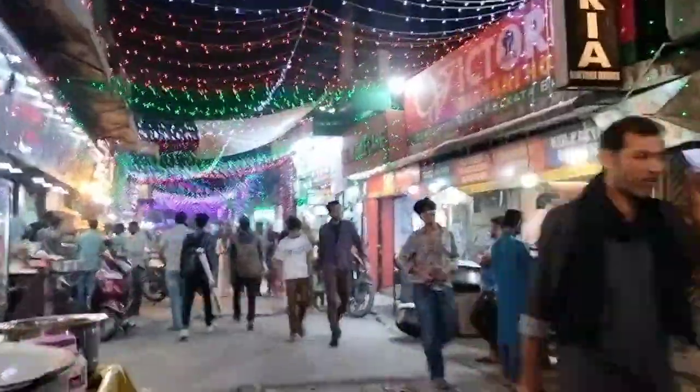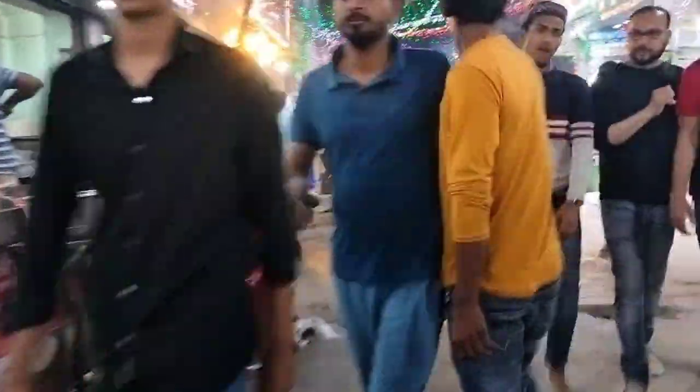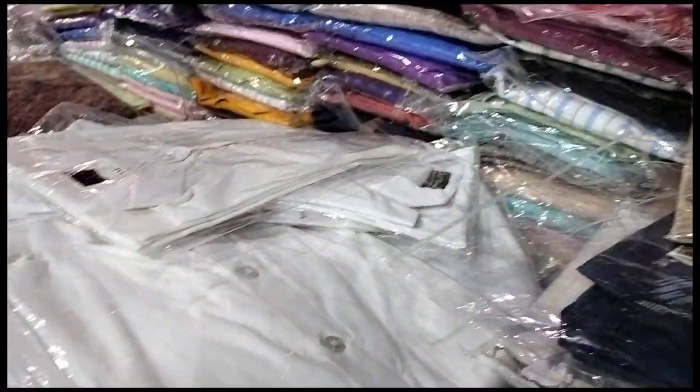یہاں پہ آپ کو بہت خوبصورت ڈیکوریشن دیکھنے کو ملے گی کیونکہ رمضان آ چکا ہے اور رمضان کی وجہ سے یہاں پہ بہت زیادہ رونق دیکھنے کو ملے گی۔ تو آپ کو یہاں پہ زیادہ تر بریانی اور کھانے پینے کی چیزیں بھی ملیں گی۔ (You'll see beautiful decoration here because Ramadan has arrived, and because of Ramadan there is a lot of activity. You'll mostly find biryani and food stalls here as well.)